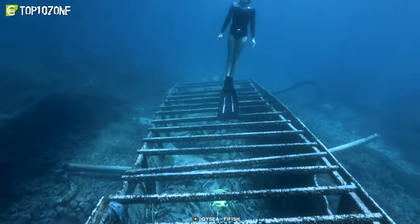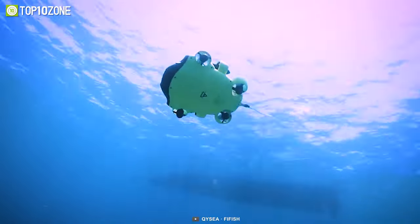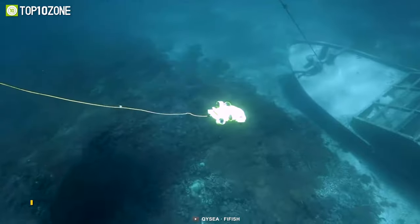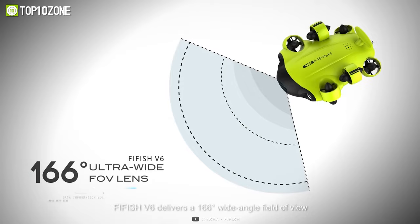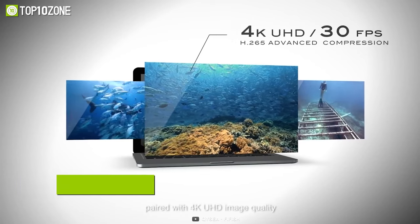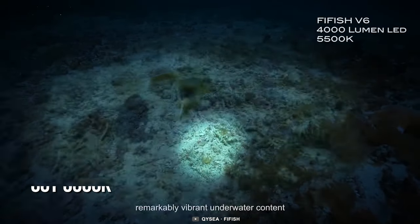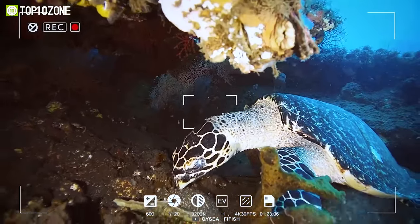From underwater cinematography to exploration, the QC Fifish V6 is adaptable and intuitive enough to do a broad range of jobs effortlessly while presenting you with beautiful photographs of deep waters. Its 12-megapixel 1/2.3 Sony CMOS sensor, which has a 160-degree FOV wide-angle lens and f/2.5 aperture, will let you capture excellent 4K underwater footage.